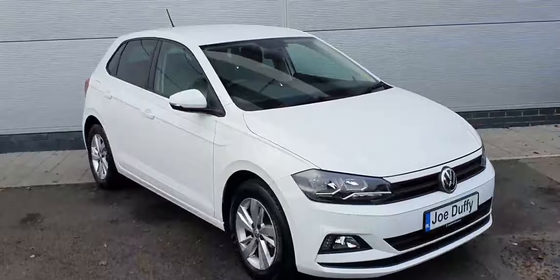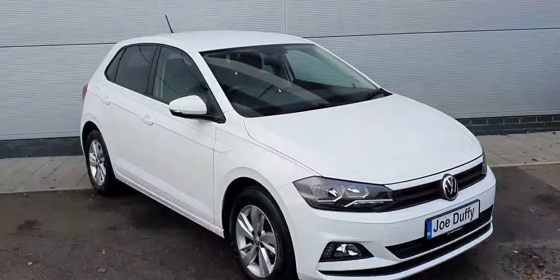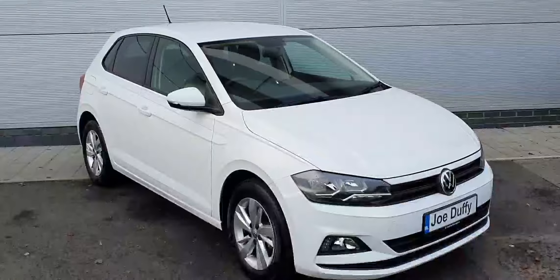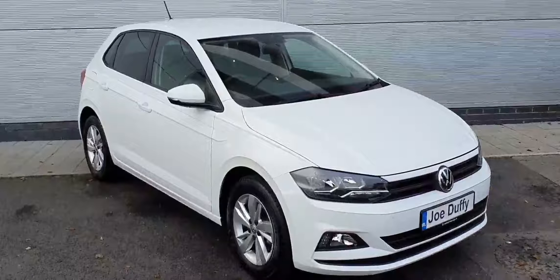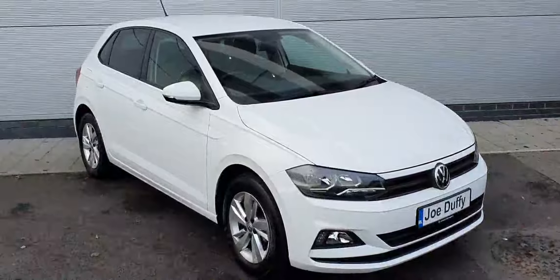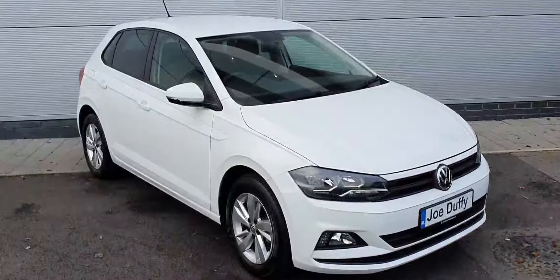That's the 2020 Polo. Overall, really nice car — a fine example of one of our Polos. If you have any more queries on this, you can call us on 01850 3900. That's 01850 3900. Or visit us at www.jrowduffeyvolkswagen.ie. Thanks for watching.